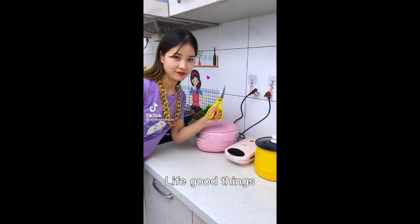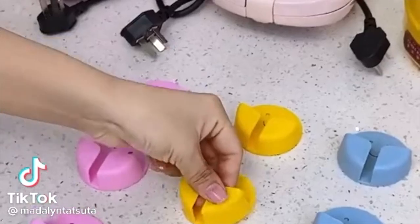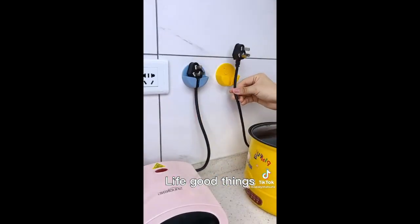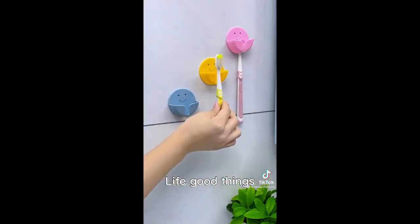Keep your home organized with this Amazon gadget you need. They are so cute to organize cords in your house or hold your toothbrush. They come in a pack of three and in several different color options. Amazon must-have — linked below.